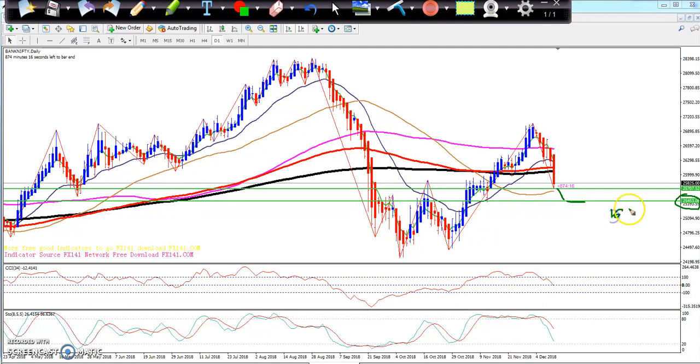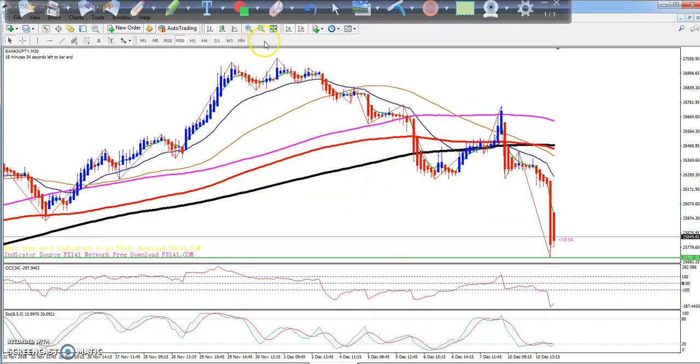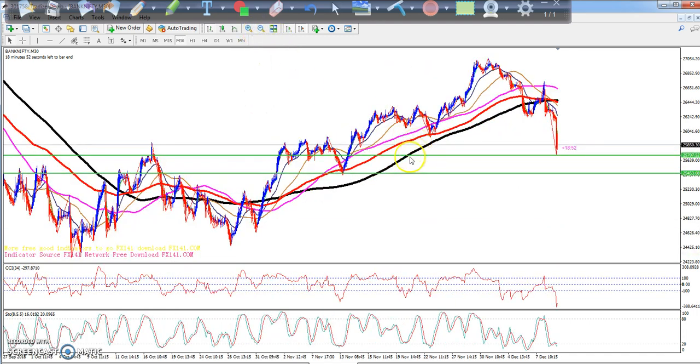So we look at the market and we need to wait — either we need buy confirmation. If we look at the 30-minute chart, I will look at the mean — strong support, right, strong support.